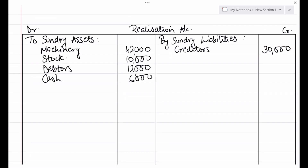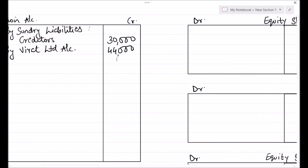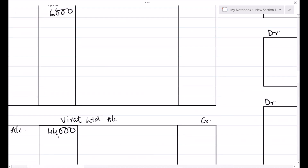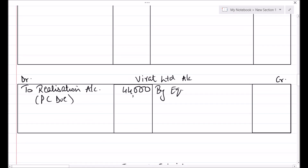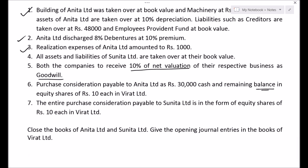Corresponding effect in Realization account credit side, by Virat Limited account Rs. 44,000. Next, entry for receiving the purchase consideration — here the whole purchase consideration is received in the form of shares, so Equity Shares in Virat Limited account debit to Virat Limited account Rs. 44,000. Credit side of Virat Limited account by Equity Shares in Virat Limited account Rs. 44,000. There are no realization expenses of Sunita Limited and no other adjustments to be done.